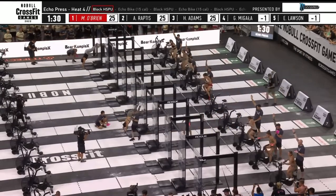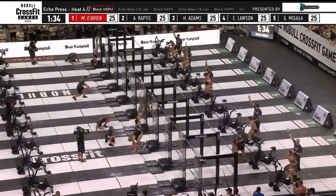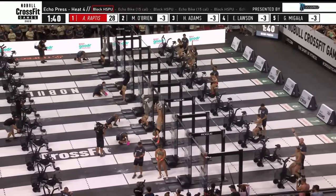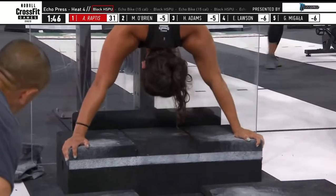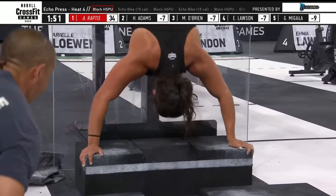Alexis Raptus is done at the top of your screen — she and O'Brien getting to work at the same time. Hayley Adams and Gabby Maguire top in lane one. Raptus in lane one is just repping those out, and Mal O'Brien — that was a tough first rep. You've got to get that forehead into the line; you don't have to pass it, just into it.